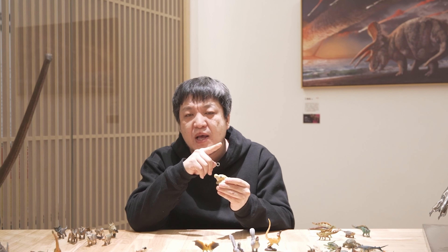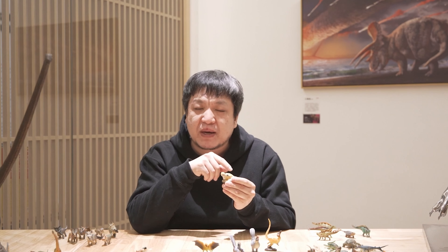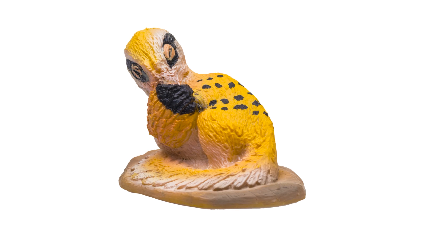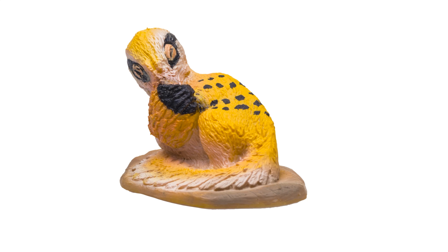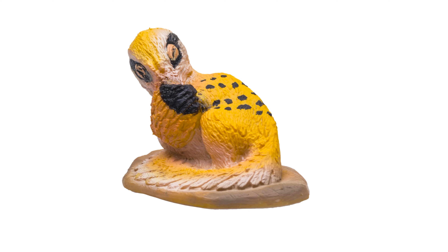Their tails were inflexible. A large number of cartilage reinforced the tails of many troodontids, so their tails did not look very flexible. But the discovery of May proves that these cartilages actually won't interfere much with the flexibility of the tail. From its fossil, we can see its coiled tail, and it could still use its tail feathers to protect itself from cold.